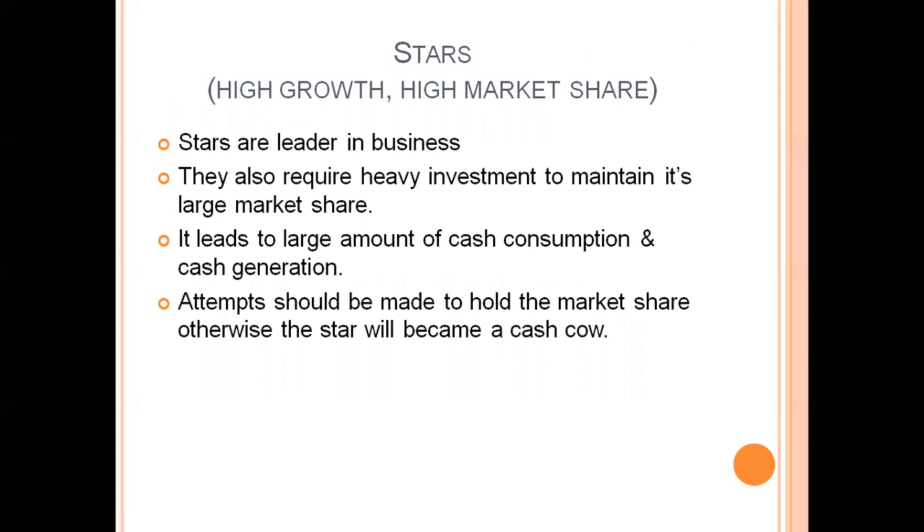Stars are the celebrities with high growth and high market share — they are leaders in the business. They also require heavy investment to maintain their large market share, leading to large amounts of cash consumption and cash generation. At the growth stage, cash is required but revenue is also being generated. Attempts should be made to hold market share; otherwise, the star will become a cash cow. Every product in the growth sector wants to come to the maturity level.